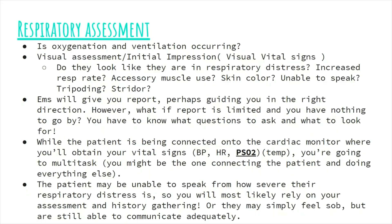So what are we trying to answer when we are doing a respiratory assessment? The organ system we are focusing on is the respiratory system — the lungs. We are trying to figure out if adequate gas exchange is occurring, and gas exchange is determined by a fine balance between ventilation and capillary blood flow. The first part of the assessment is the visual assessment, otherwise known as the initial impression — I like to call it the visual vital signs.